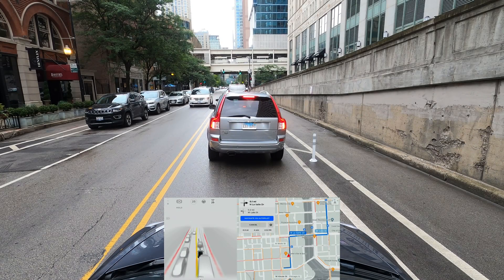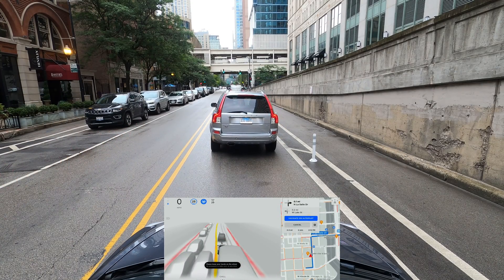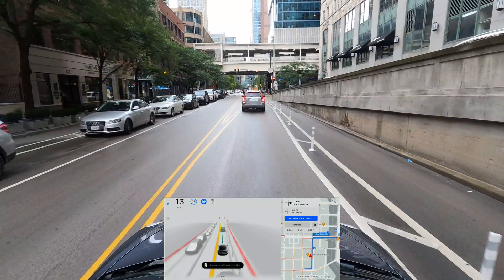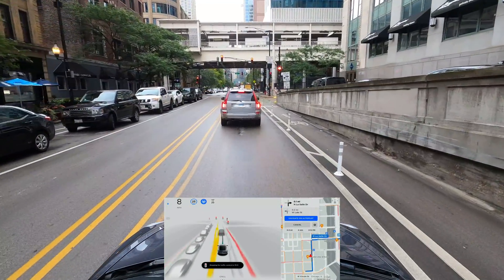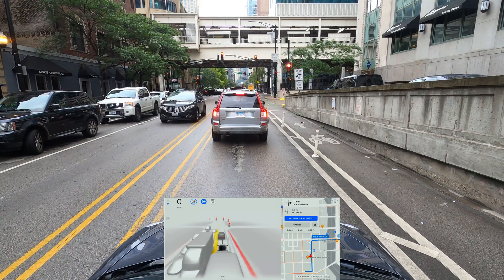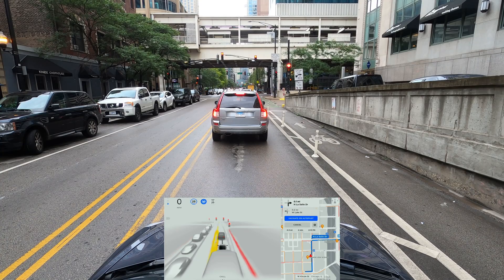Hi everyone, welcome to this video. Today we're testing Tesla Full Self-Driving Beta version 9, the latest version available to FSD beta testers. I have engaged the FSD option — you can see the blue steering wheel on the screen, which means the car is doing most of the maneuvers and I'm supervising at all times. The big difference between version 8.2 and version 9 is that Tesla switched from radar plus vision to vision only — they call it Tesla Vision.